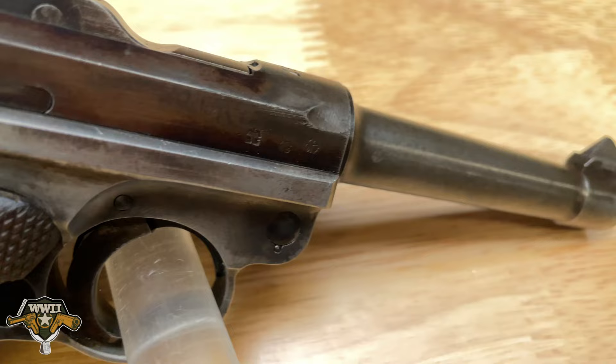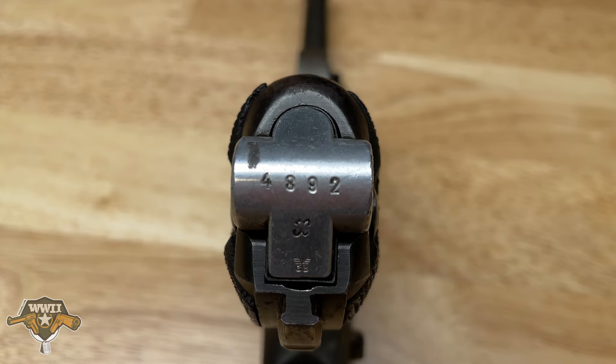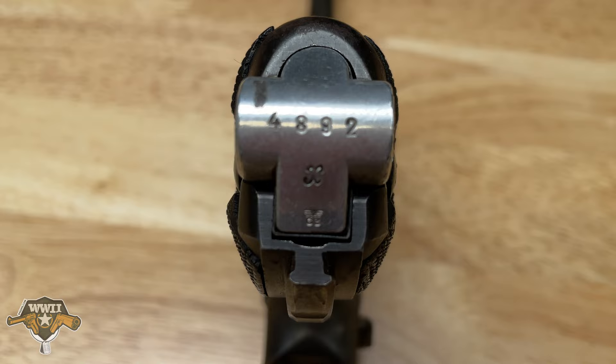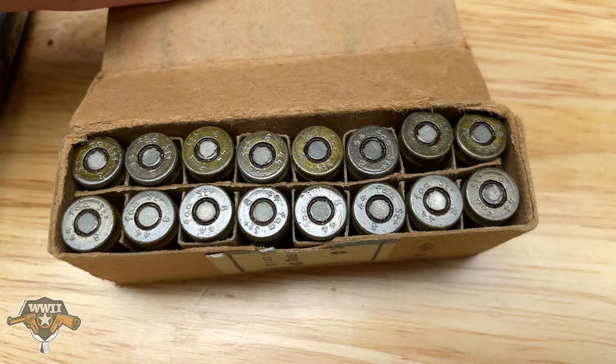What makes this one so special, not only is it in great condition, but all the serial numbers match, including the magazine. What else makes this so special? This ammo right here — this is genuine German World War II nine millimeter ammo that was issued with this pistol.